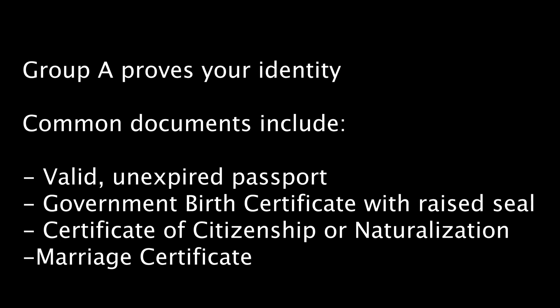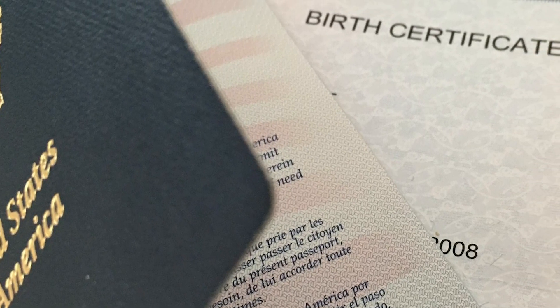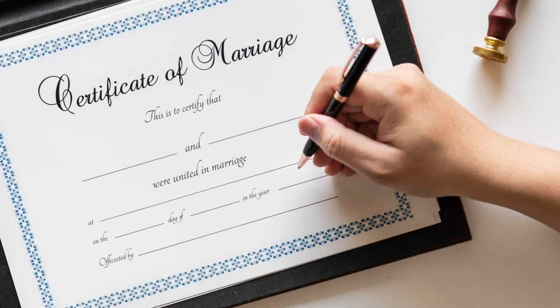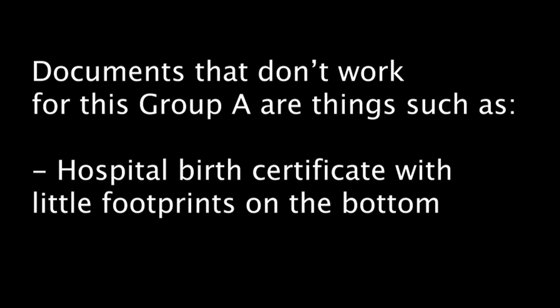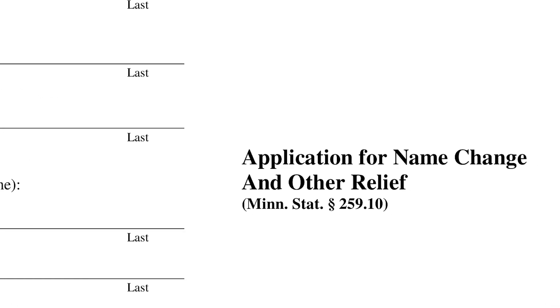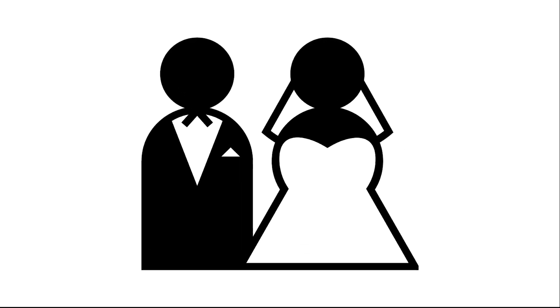Documents from Group A prove your identity. Common documents that fit this requirement include a valid unexpired passport, a government birth certificate with raised seal, a certificate of citizenship or naturalization, or a marriage certificate. Documents that don't work for this category include a hospital birth certificate with little footprints at the bottom. It is also important to note that if you changed your name, either voluntarily or through marriage, you must also provide documentation of that name change.